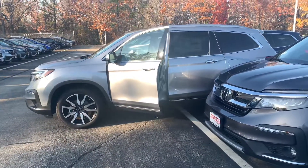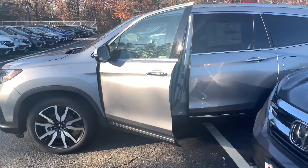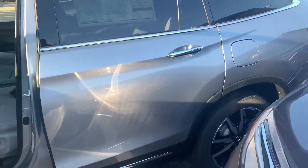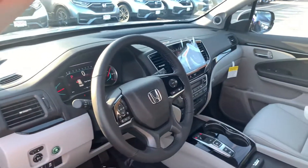If you have any additional questions on the Pilot Touring or any of the financing, leasing options, or specials available on this vehicle, you can reach me directly at 603-315-6221. Tonya, I hope to see you soon.